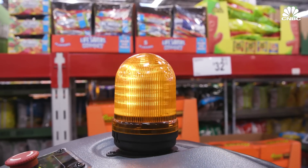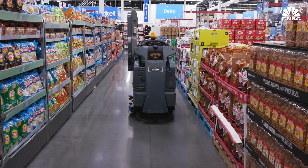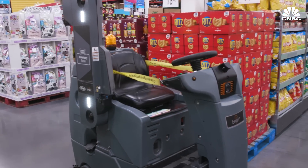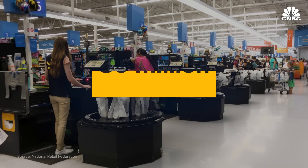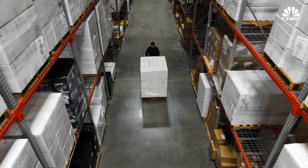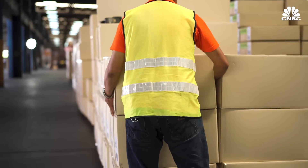An army of inventory robots is being deployed to help retailers appease angry customers, boost sales, and respond to the ongoing worker shortage. Almost 900,000 retail jobs were unfilled at the end of November 2022. The retail industry employs more than 30 million Americans. Retailers are competing in a very tight labor market and often have trouble filling jobs that are more physically intensive, like packing a box or refilling a shelf.